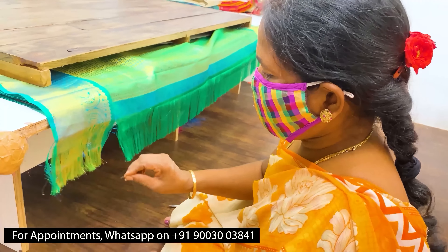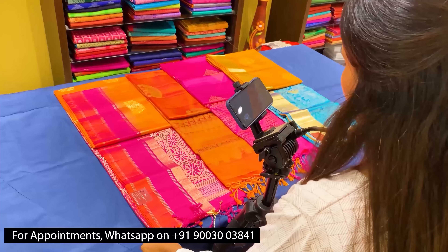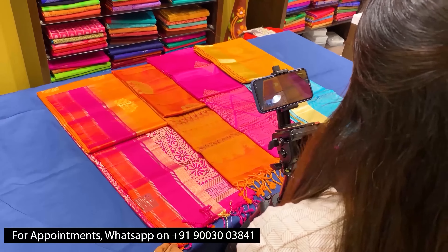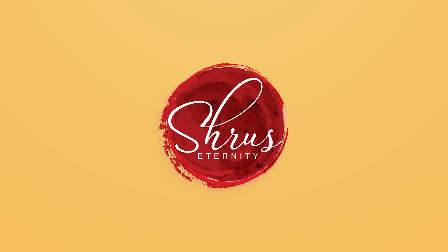Thank you so much for watching today's video. If you'd like to buy these salva suits, please click on the link posted in the description. Or if you'd like to see the whole collection, click on the whole collection link in the description. You can either buy from the website or download our app, Shroos Eternity, from your Android and iOS app stores. Thank you and happy shopping!